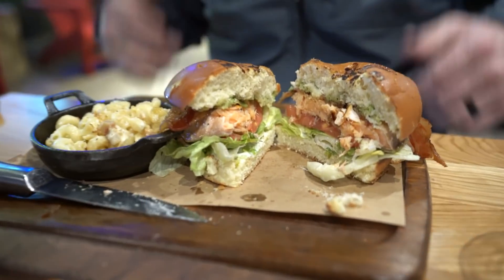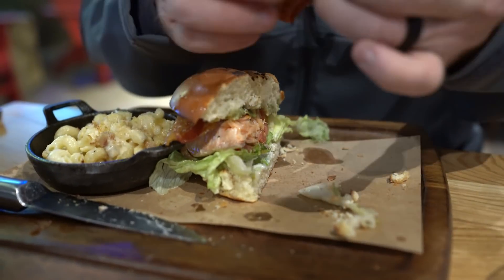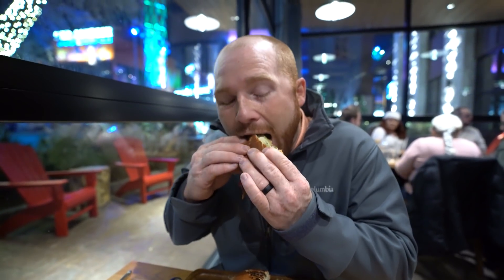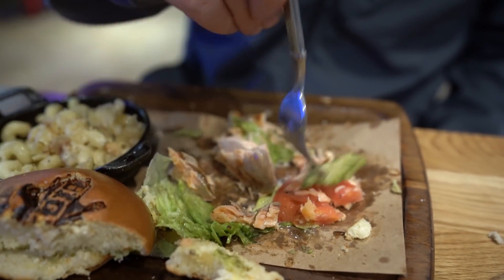Number one, there was barely any avocado at all on the sandwich — maybe a tablespoon, if that. And then the bun seemed to be pretty stale. Typically bread when it sits out for a very long time becomes very crumbly and exceptionally dry very easily. So I ended up picking the bun off and only eating the contents inside, not eating any of the bun.